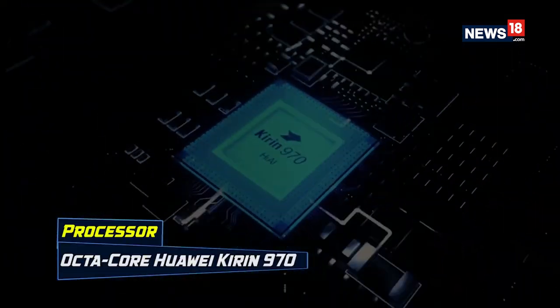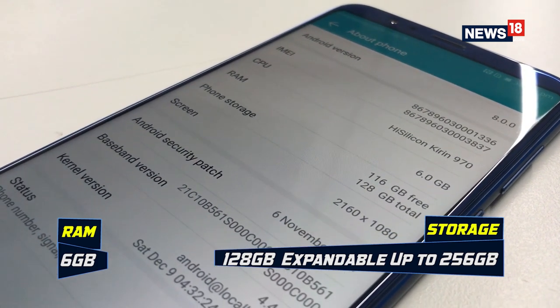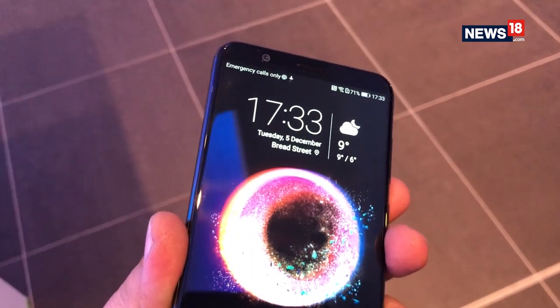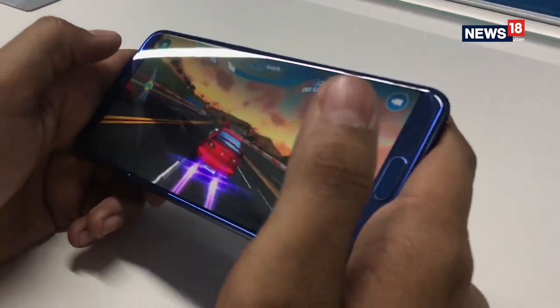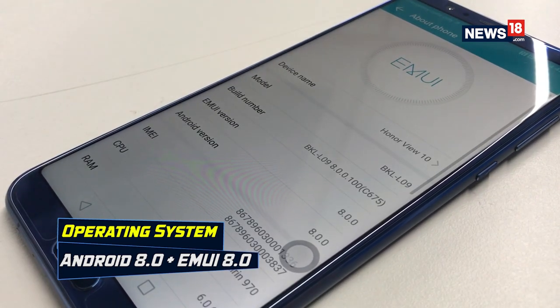What is powering the all-new Honor View 10? It comes with Huawei's own first AI-enabled processor, which is an octa-core chipset called the Kirin 970, backed by 6 GB of RAM. On board you get 128 GB of storage, expandable up to 256 GB with a microSD card. This AI-enabled processor has a built-in neural network processing unit that enables deeper learning — the smartphone learns your user patterns and behaviors as you continue using it, helping you navigate through its UI seamlessly. It is also the first Honor smartphone to come with Android Oreo out of the box, loaded with Huawei's own EMUI 8.0.